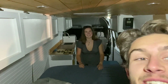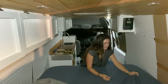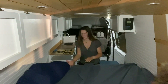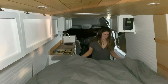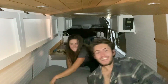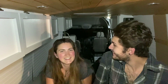First time making the van — it's so good. It's cozy. It's pretty cozy.